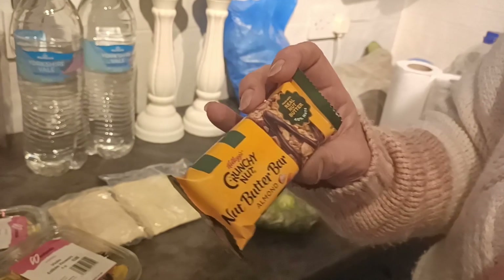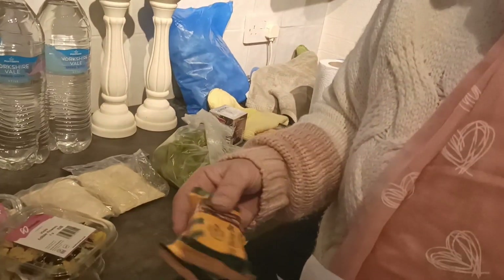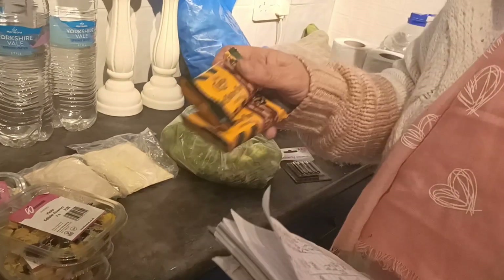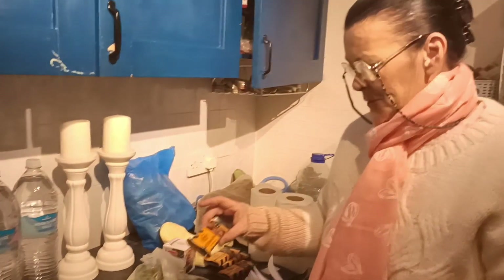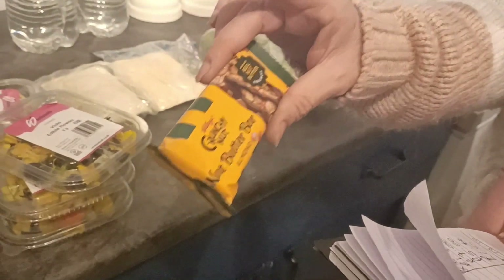These are the nut butter bars, just for me. I got two for forty-two pence but I actually took six — there was quite an abundance of them. So I paid one pound twenty-six for six of these. There's only four here because I've eaten one and one's in the fridge. They would have cost one pound thirty each per bar in the shops, which would have been a total of seven pounds eighty for six. Compared to one pound twenty-six, what a blessing!